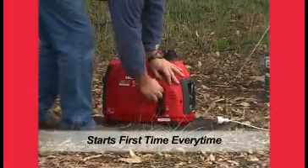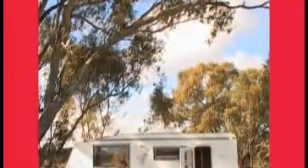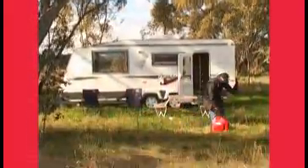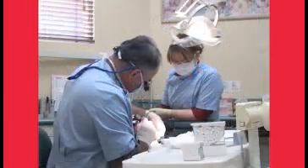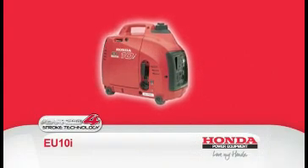It starts first time every time. Camping is only one application for this generator — it can be utilised at home, business, or for backup power. Speak to your Honda power equipment specialist to find out what generator suits your needs.